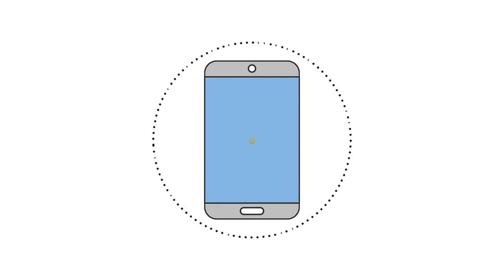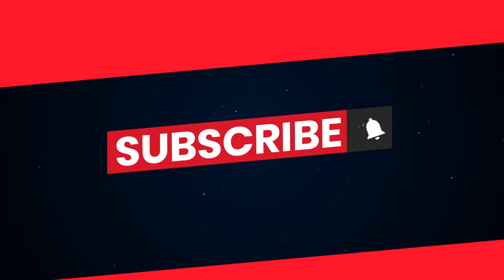If you found this video helpful, give it a thumbs up and share it with someone who might benefit. Don't forget to subscribe for more health and wellness content. Until next time, stay healthy and stay curious.